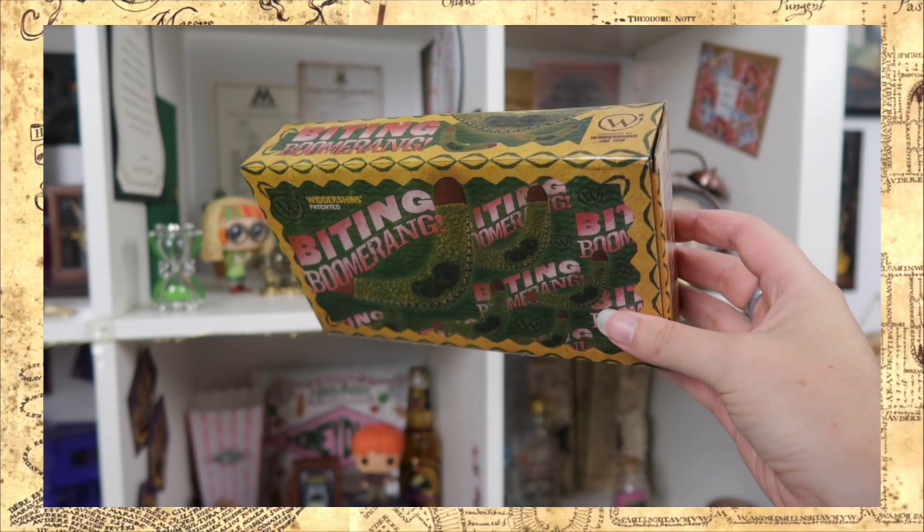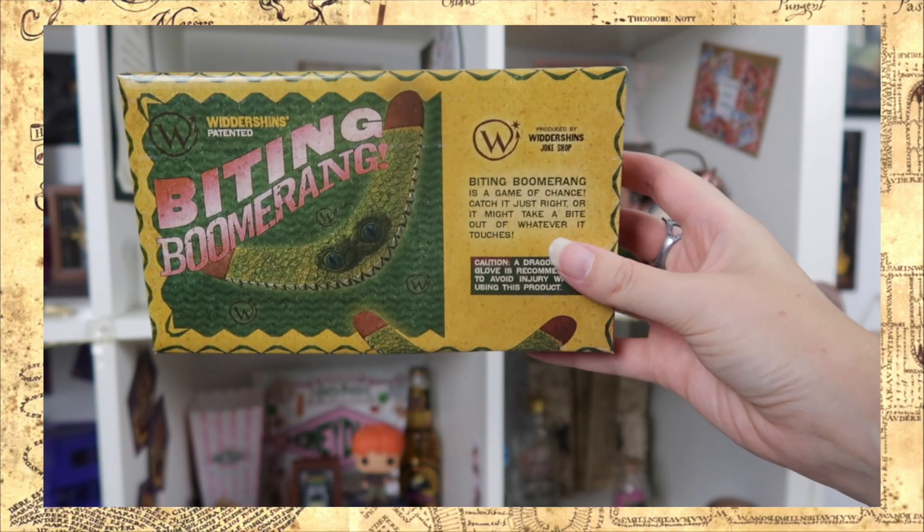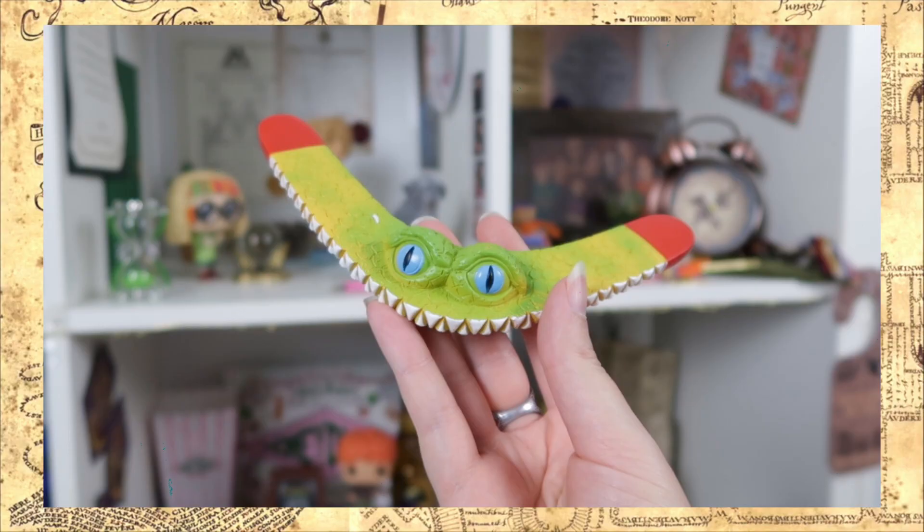I've found another box and this one says biting boomerang — another really colorful and fun design. At the back it says: biting boomerang is a game of chance, catch it just right or it might take a bite out of whatever it touches. Caution — a dragon hide glove is recommended to avoid injury while using this product. It's another replica. It looks like an alien. That looks so good — the person that made this is so talented. This is going to look so cool on my shelves.